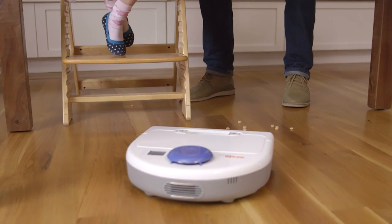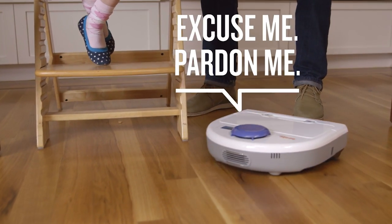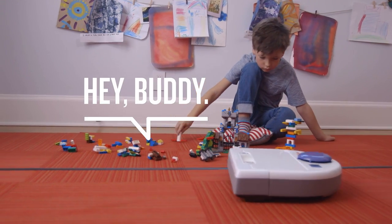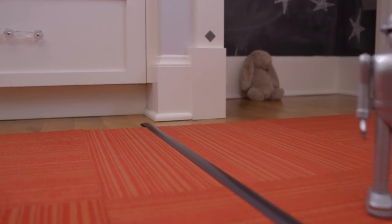It systematically goes around things in its path, over multiple surfaces, and away from anywhere you mark as NOVAC territory.